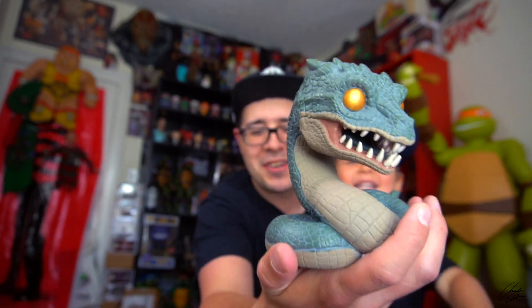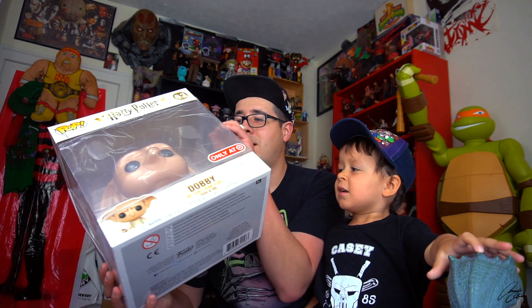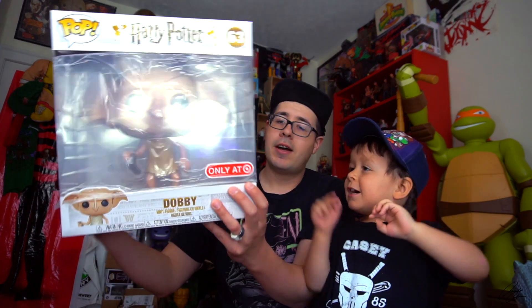Check out the Basilisk! This dude is gorgeous! It's the Basilisk! Don't enter the Chamber of Secrets, cause he's guarding it! You like that one? I want to open Dobby now. So Dobby has his protective film cover on it. I've never seen that on a pop before.